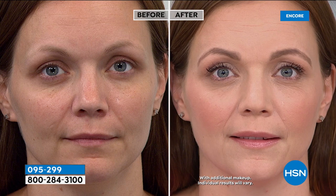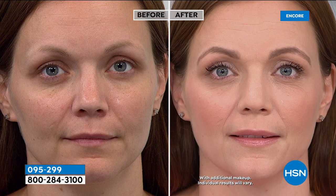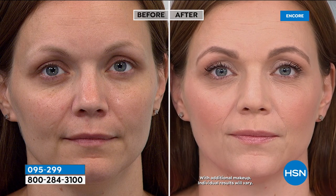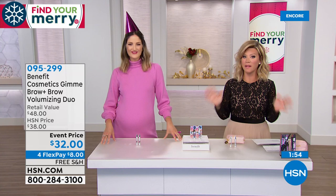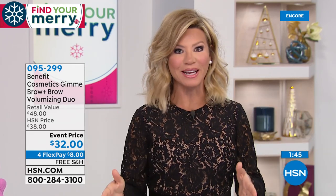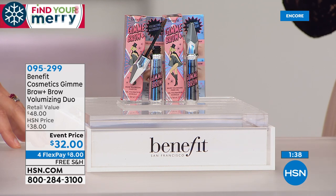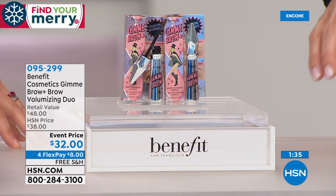If you do not do your brows right now and you are over the age of 28, you are looking older than you need to look. People overcompensate with too much eyeshadow and contour — just do your brows. You are going to look more pulled together and younger, and you're getting two full-sized. If you are just joining us, this is the Benefit 10-year birthday party. They are known globally as the brow authority. Each one sells for $24 full size — you get two today for $32. That's only for this visit. Four interest-free credit card payments, and we take every major credit card including debit.